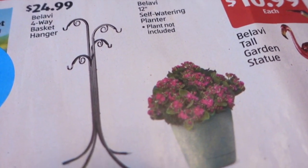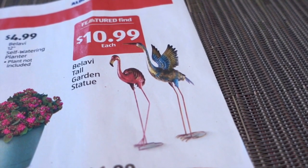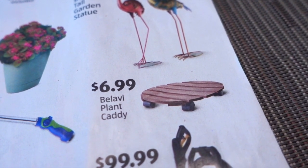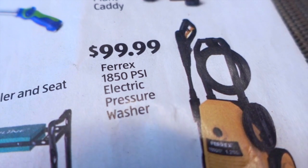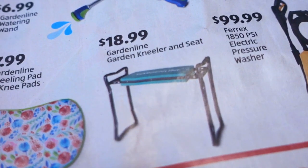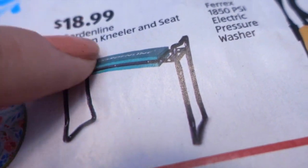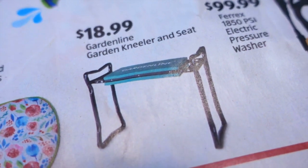$4.99 for a 12-inch self-watering planter. $10.99 for a tall garden statue — it's a featured find. I wish they said how tall they were, but these are so pretty. $6.99 for a plant caddy, which is really nice if you have plants that you need to move into more direct sun or less direct sun — this is on wheels. $9.99 for a pressure washer, which I think is pretty good; it's 1850 PSI if you're trying to compare to other stores. $18.99 for a garden kneeler and seat. I assume these probably fold out so that you can kneel on the pad on the ground — I'm not sure how these work. $18.99 though, that seems like a lot to me.